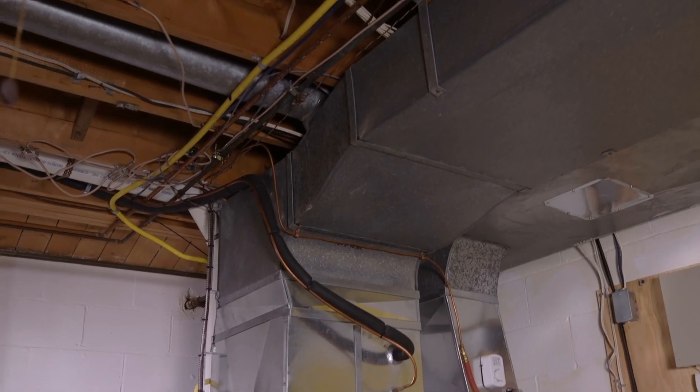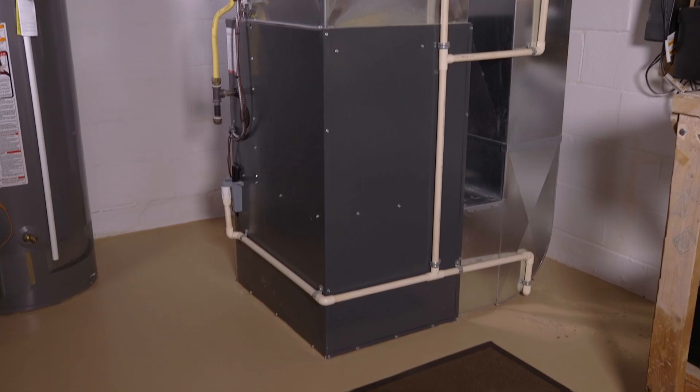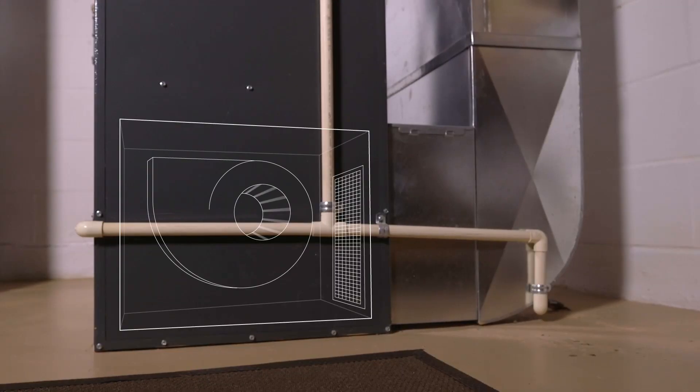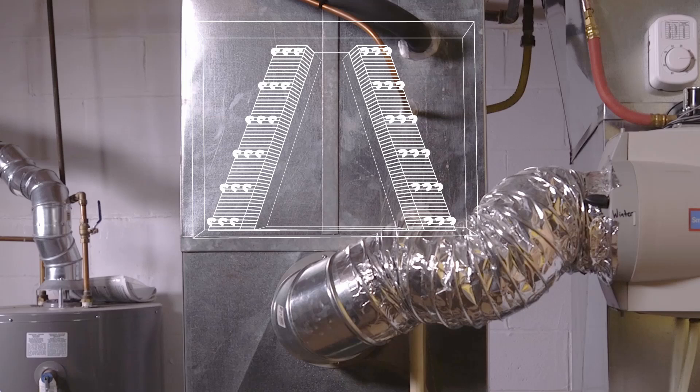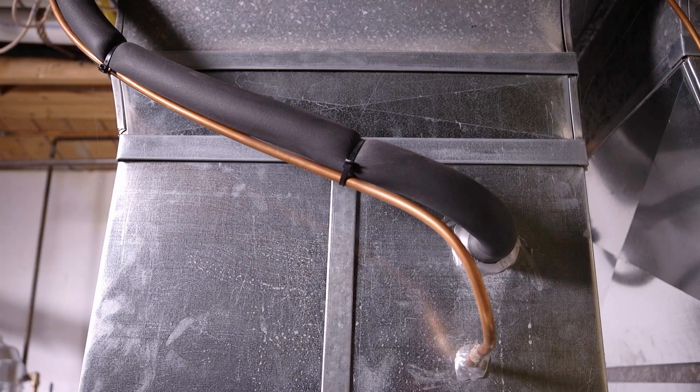The cooling process itself goes through three main parts and relies on both your furnace and AC to work together. First, there's the blower motor — the part of your furnace that circulates air throughout the home. Second is the evaporator coil, which is located above the furnace. And the third component is the condenser, which sits outside of your home and connects to the evaporator by two pipes which hold the refrigerant.